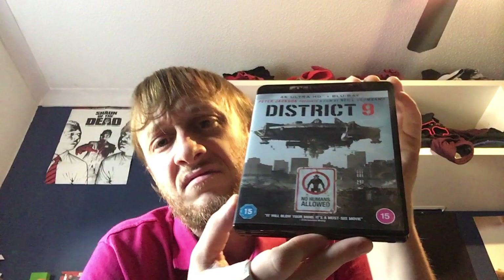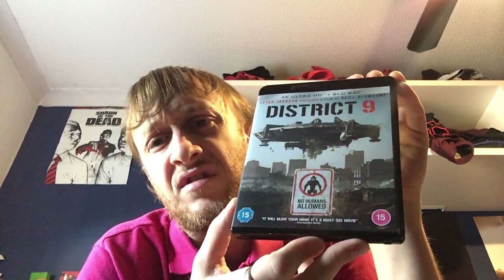Coming in at number 12 is District 9. I saw this in 4K on Prime Video before I bought the disc, but my internet connection kept dipping in and out of 4K. I could tell when it was at full 4K goodness that it looked great, so I bought the disc and watched it all the way through in 4K. If you like District 9, it's definitely worth upgrading.